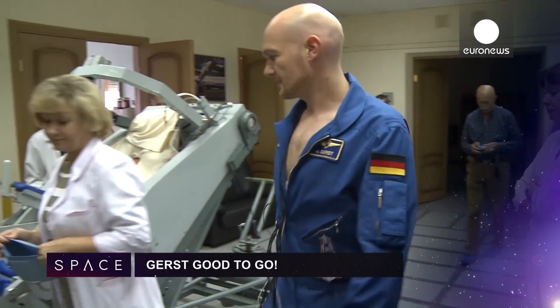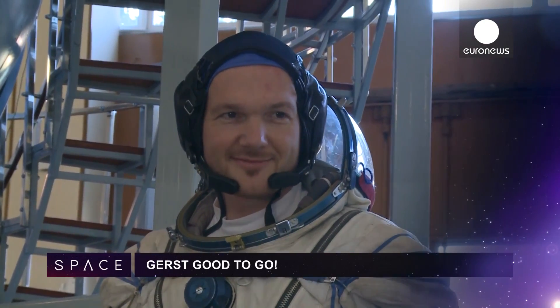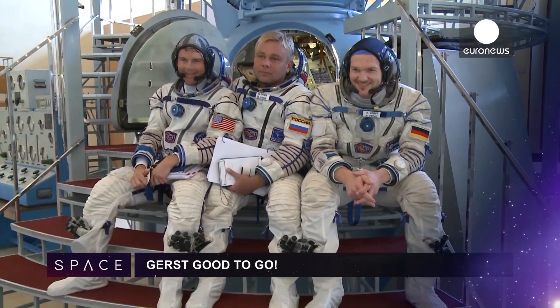And ESA's German astronaut Alexander Gerst is on his last leg of training before blasting up to the ISS in just 10 weeks' time.